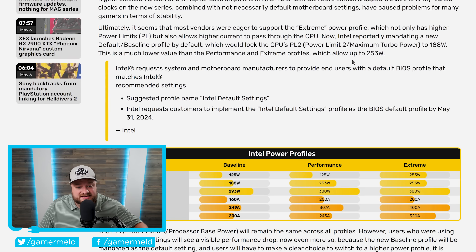As you can see right down here, it looks like Intel is now requesting system vendors to provide end users with the default BIOS profile that matches Intel's recommended settings. Basically, this appears to be the baseline profiles we've been seeing crop up in BIOS updates from multiple vendors so far. The difference is that here they're talking about making it the default BIOS profile rather than an option you can select later — the one that essentially comes with your motherboard if you buy it from here on out. They request customers to implement the Intel default settings profile as the BIOS default by May 31st, so by the end of this month this massive change is going to go through.